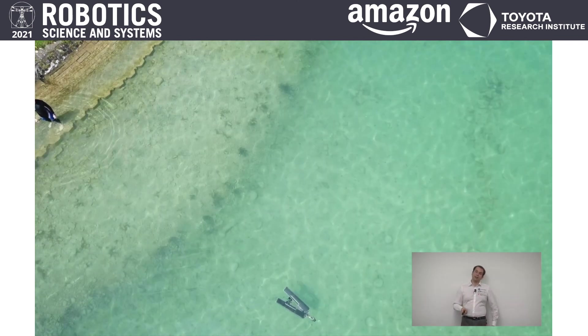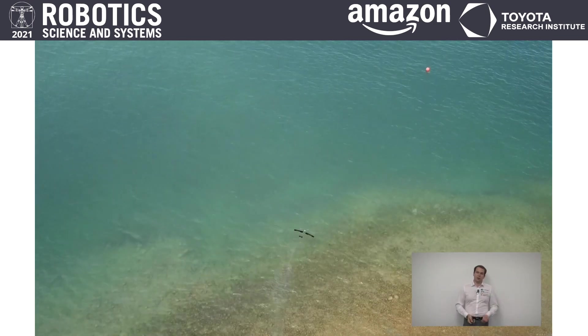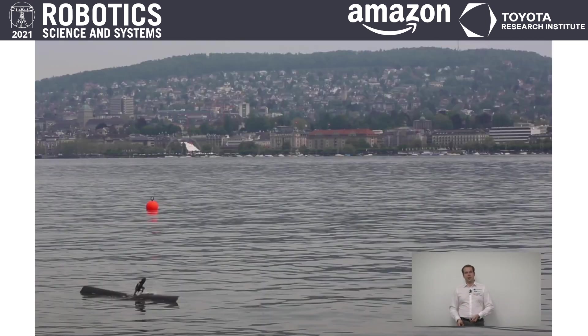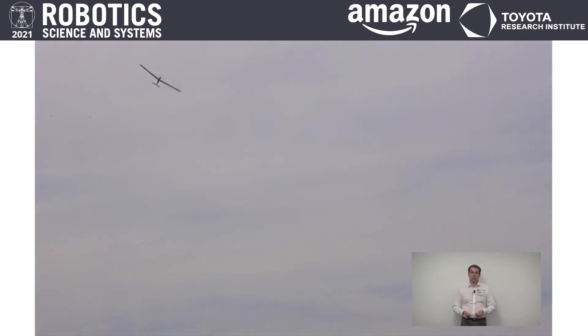Last but not least, the dive-out phase — which was the biggest challenge we faced. Timing is of the essence: we have 0.4 seconds to switch from full thrust underwater to full thrust in the air, which leads to a transitioning time of three seconds between leaving the water surface and getting back into level flight.